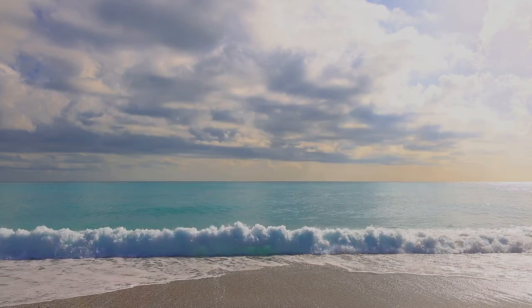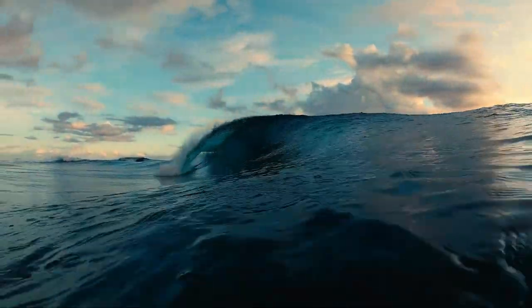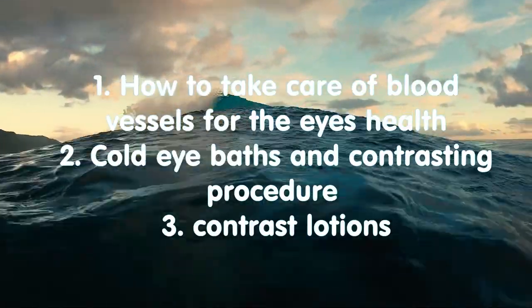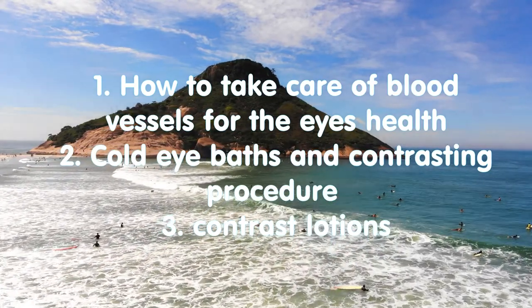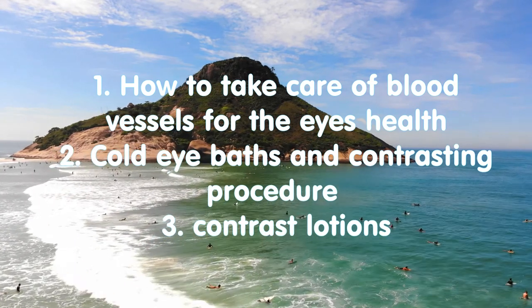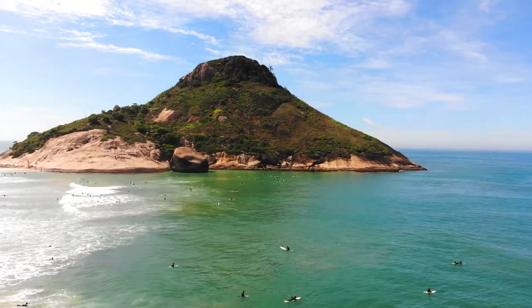Hello everybody! My name is Sviatoslav and welcome to Luxury Benefits channel. In this video we will talk about how to take care of blood vessels for eye health — cold eye bath, contrasting procedures, and contrast lotions.